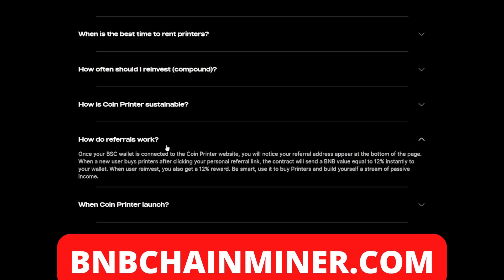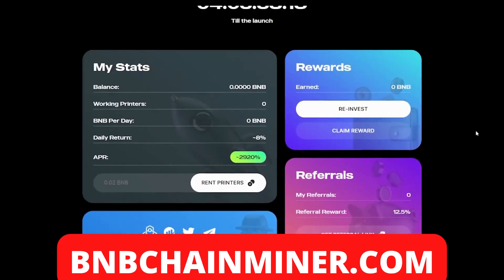This project also offers a referral system. Once your wallet is connected to the Coin Printer website, you'll notice your referral address appear at the bottom of the page. When a new user buys printers after clicking your personal referral link, the contract will send a BMB value equal to 12% instantly to your wallet. When users reinvest, you also get a 12% reward. So not only can you earn from renting printers, but by referring friends you can earn even more.